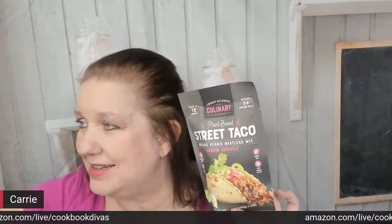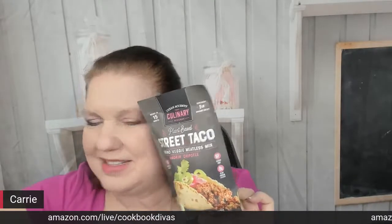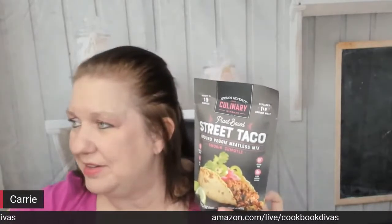Stonewall Kitchen sells - I think they make - Urban Accents plant-based street taco mix. I am a lifelong vegetarian. I'm personally not going to be eating this one; it's smoking chipotle and sounds way too spicy for me. But I did buy it on Amazon and I'm probably going to make it for my boyfriend tonight, because he is a meat eater trying to eat healthier and eat less beef. So even though he would prefer beef, he'll put up with the vegetarian taco mix.